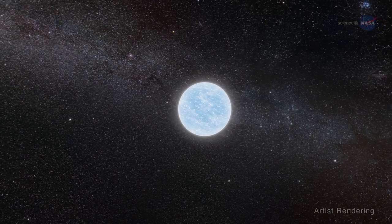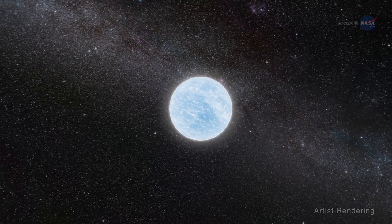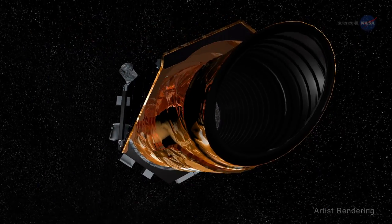Based on research conducted by Stello and an international team of colleagues using NASA's Kepler spacecraft, Stello says that magnetic fields are very common and hence should not be ignored.